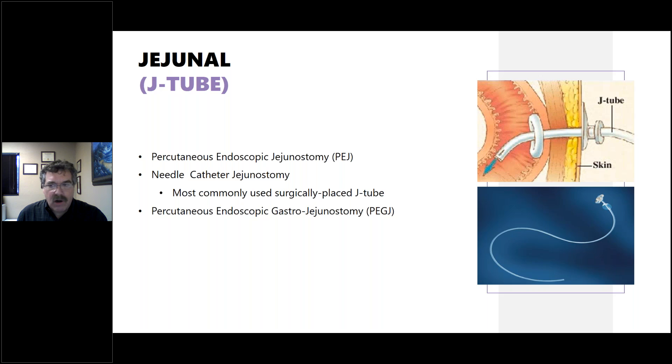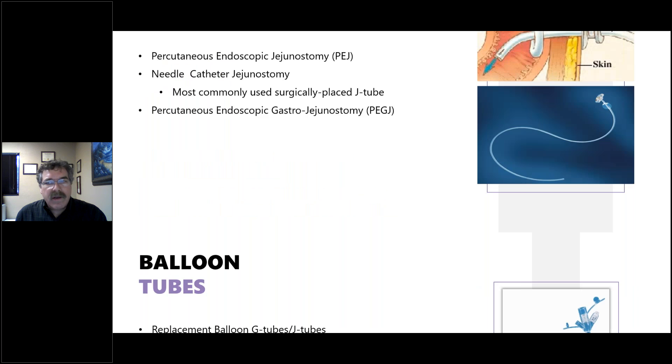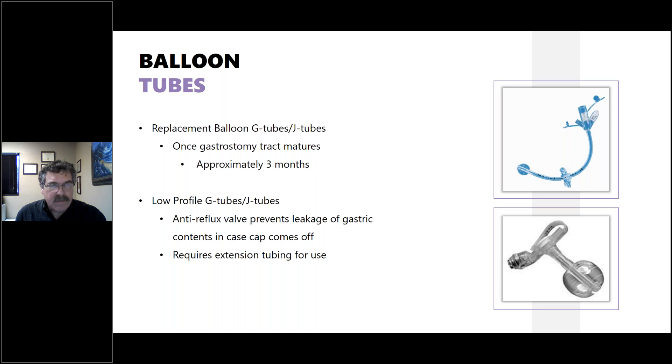In addition to long inserted tubes, there are also balloon or low-profile tubes, sometimes called button tubes. These can replace more traditional J-tubes and G-tubes. Once the gastrostomy tract matures in about three months, these can be inserted at a very low profile. The top type has a small tail for inserting feeding tubes directly, while the low-profile J-G tubes have an anti-reflux valve that prevents leakage of gastric contents. These require an extension tube before feeding or medication administration.